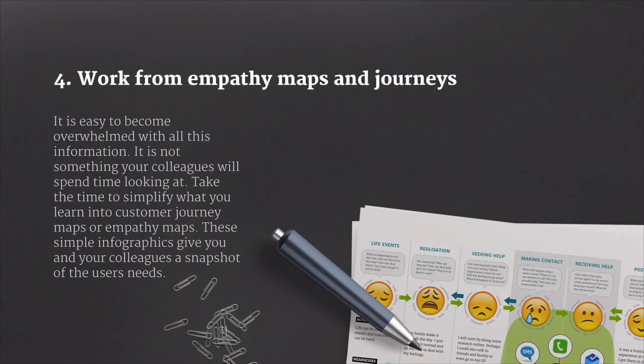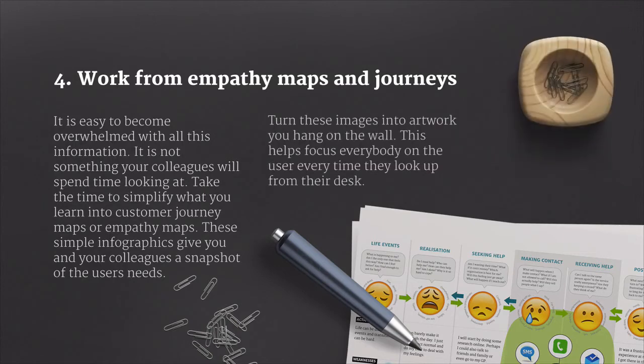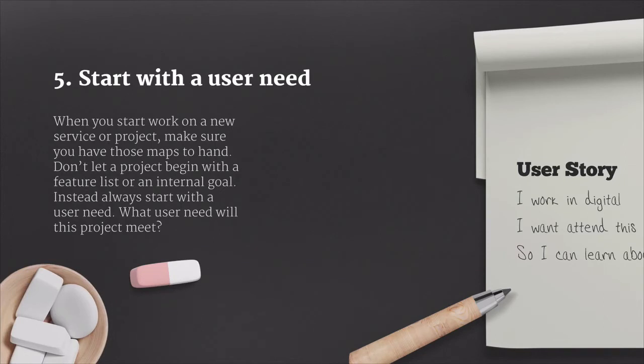It's easy to become overwhelmed with all of this information, and it's not something that your colleagues will spend time looking at. So take the time to simplify what you've learned into something like a customer journey map or an empathy map. These simple infographics give you and your colleagues a snapshot of user needs. You can turn this into attractive artwork and hang it on the wall, which helps everyone focus on users every time they look up from their desk. When you start work on a new service or project, make sure you begin with those maps and have them to hand. Don't let a project begin with a feature list or a set of internal goals.